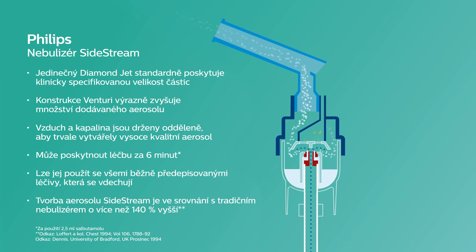Sidestream will provide consistent drug delivery time after time, making a Philips Sidestream nebuliser an ideal choice for aerosol drug delivery you can trust.